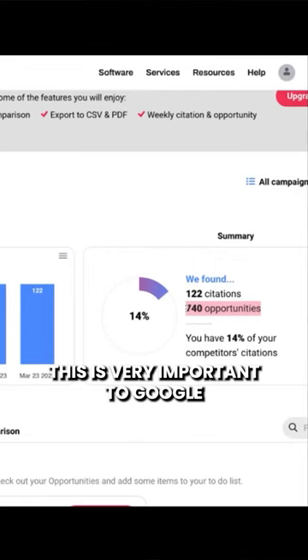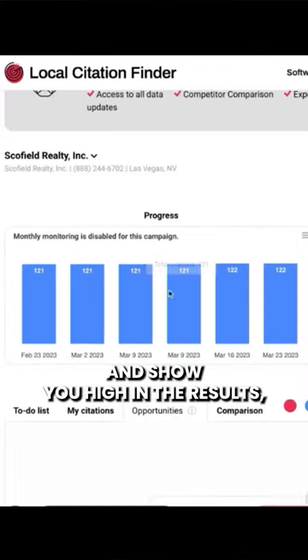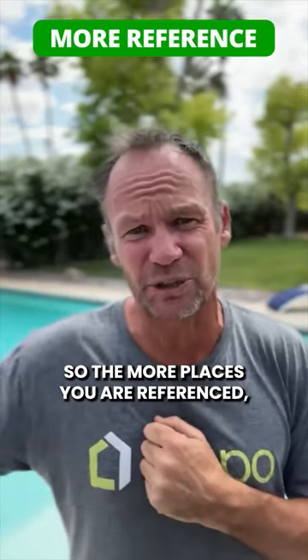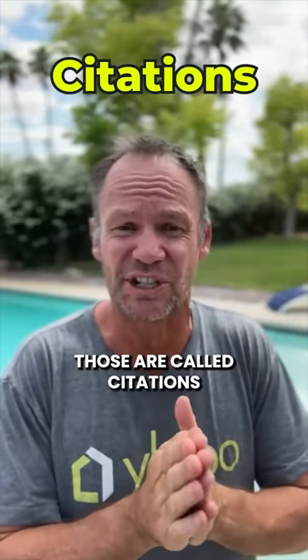This is very important to Google because for Google to take you seriously and show you high in the results, they've got to have a lot of trust in you. So the more places you are referenced, the more trust, the more authority you get. Those are called citations.